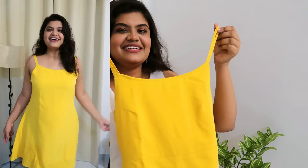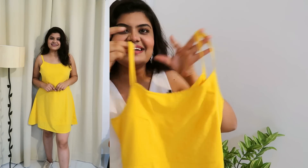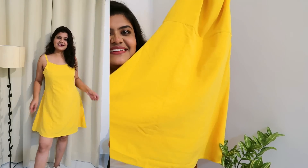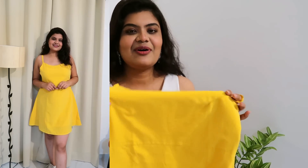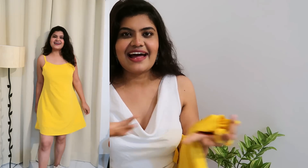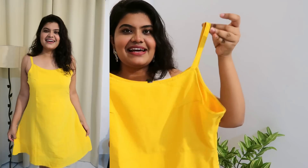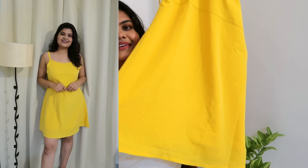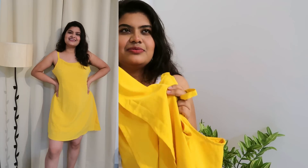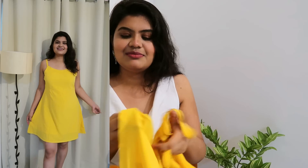Let me start with this beautiful yellow strappy dress — it's a completely plain dress. It's a bright yellow color and you will look very good in it. You can pair it with white sneakers for a glowy look. It has beautiful straps and the neck detailing is lovely. It's a mixed, polyester-blended fabric.